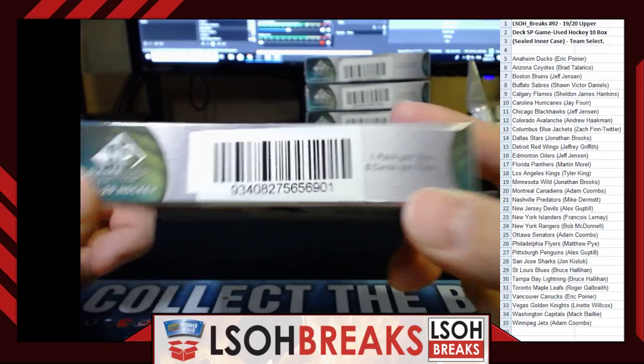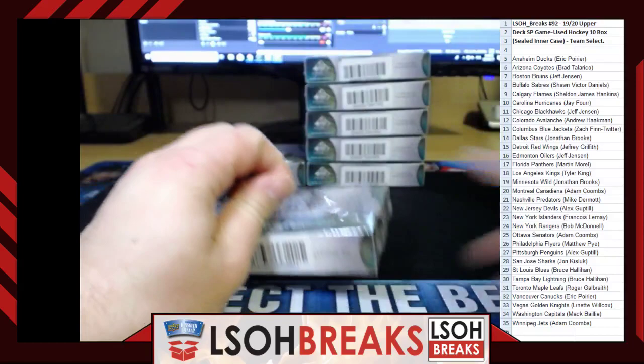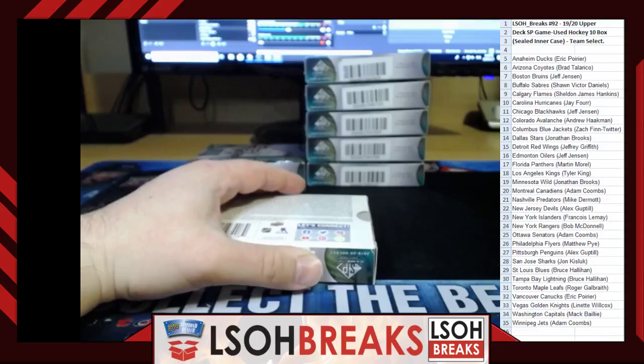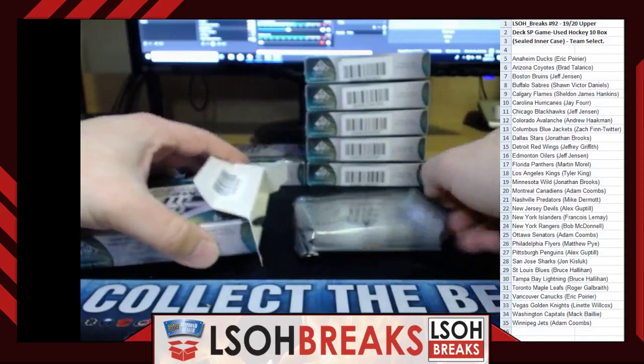Pack four: hologram 842, sticker 901. The All-Star stuff is super heavy — that's what Game Used is every year. The skills competition stuff, you see quite a bit of it every year.